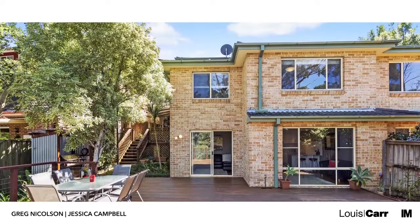Properties like this rarely come to the market. I'm Jessica and this is Greg and we look forward to seeing you at The Open Home. Thank you.